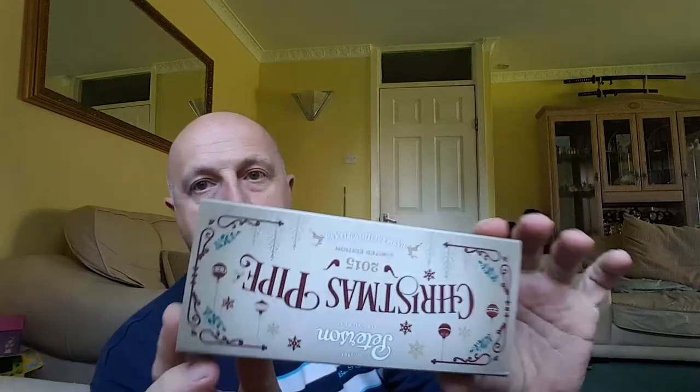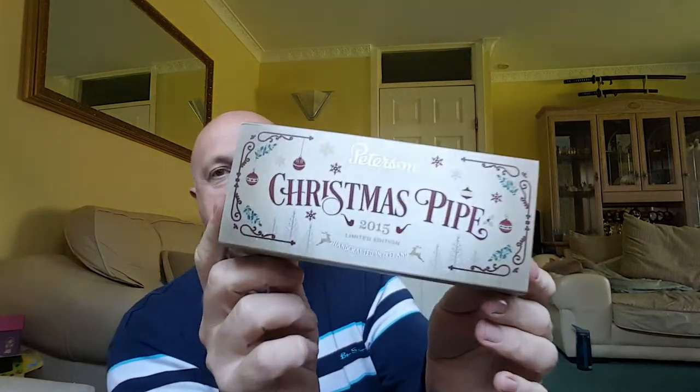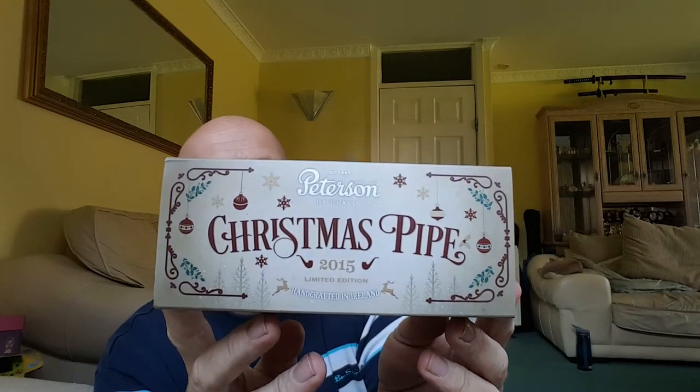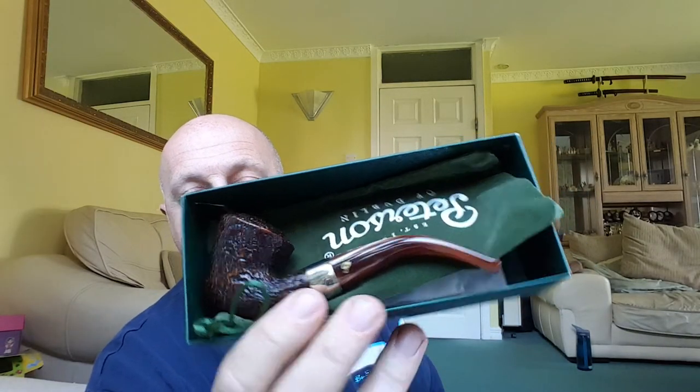There's a lot of polystyrene in this box. There we go — the Christmas pipe. Now this is my Christmas present. I've had to order it myself; my wife's going to give me the money and that'll be my Christmas present. She said I can't open it until Christmas, but I said I've got to check it and make sure it's in good condition — I can't keep it for a few months. So she said okay, you can open it, but you can't smoke it till Christmas, which is fair enough. Wow — it's already out of the sock; that's how it was in the box.